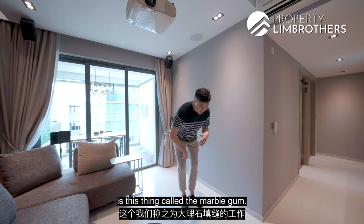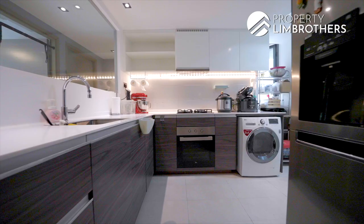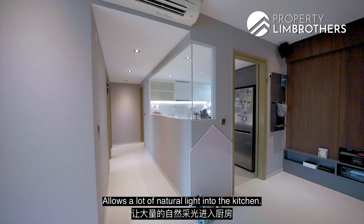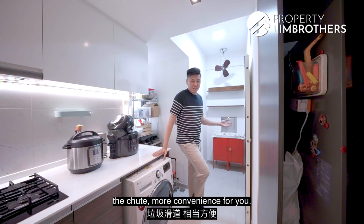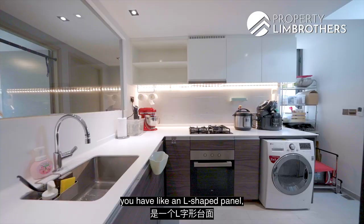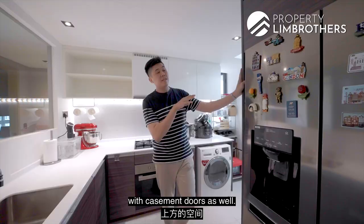Coming back in, something the owners have also done is this thing called Marble Gum — a finish that flattens the grouting of your tiles, so there are no grout lines when walking at home bare feet. Heading into the kitchen space, The Terrace has a very beautiful kitchen. The entire wall line is flushed in beautiful glass see-through, allowing a lot of natural light in. Towards the back end is where you'll find the home shelter. You have the WC and washer space tucked below the kitchen countertop, with a huge window making it an ideal yard zone for clothes drying. The kitchen has an L-shaped panel layout with top spaces fully usable with casement doors.